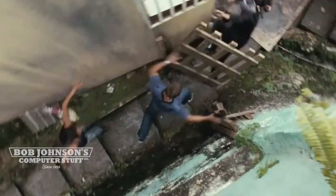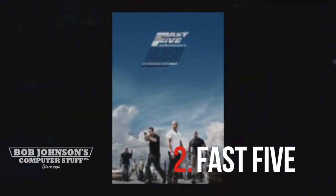Number 2 is Fast Five, starring Paul Walker. The gang plans out their next big job with a CF-29.